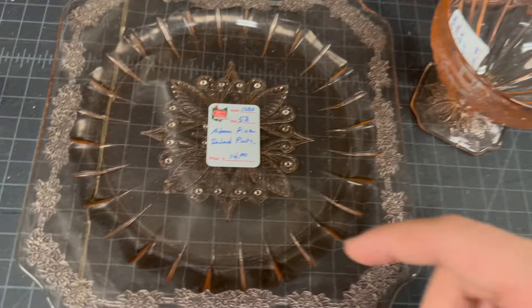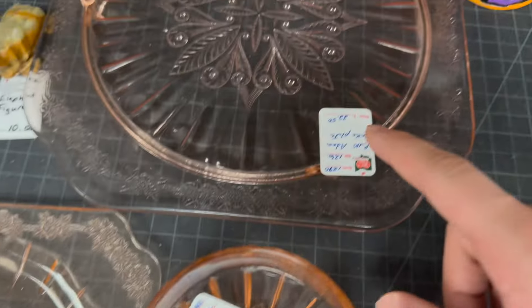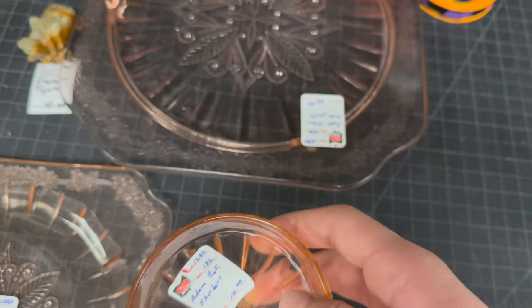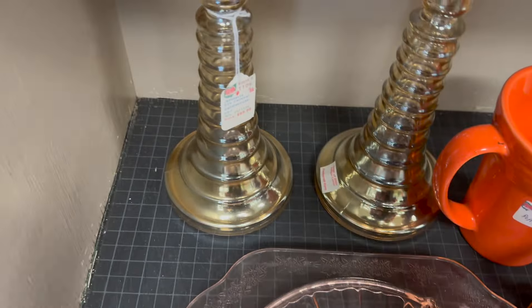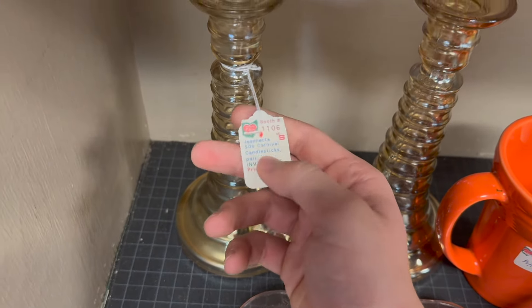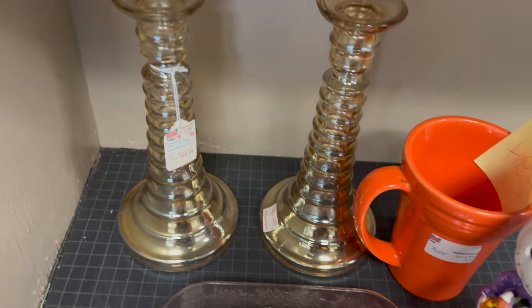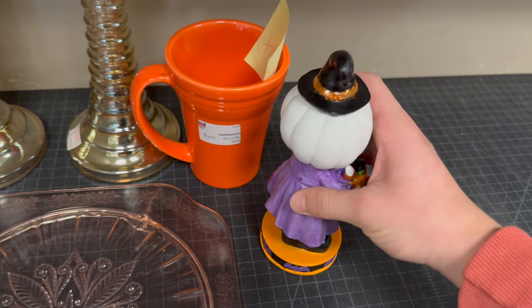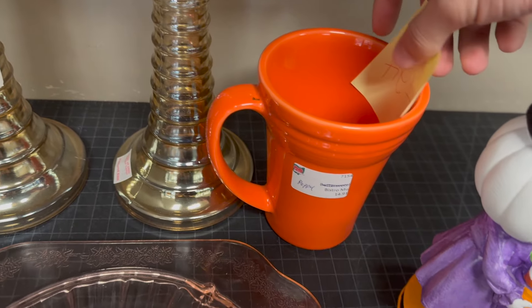Over here we have some pink glass — a sherbet and plate. $14 on this pink glass, and then another $22 on this one since it's a little bigger, and $10 on that sherbet. Cute little sherbet. And then over here we have an elephant figure — like a soapstone or something — for $10, and a pair of carnival glass candlesticks for $69. Those are interesting. And then of course Halloween decorating — $10 on that decoration.